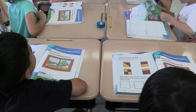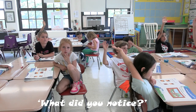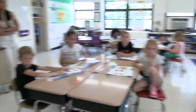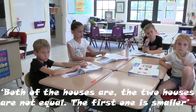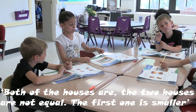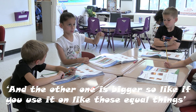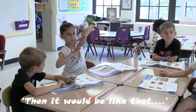They start out the lesson always with a notice and wonder, or a conversation starter that gets them thinking about the mathematics. What did you notice, Melina? Both of the houses are — the two houses are not equal. The first one is smaller and the other one is bigger, so if you use equal things, then it would be like that.